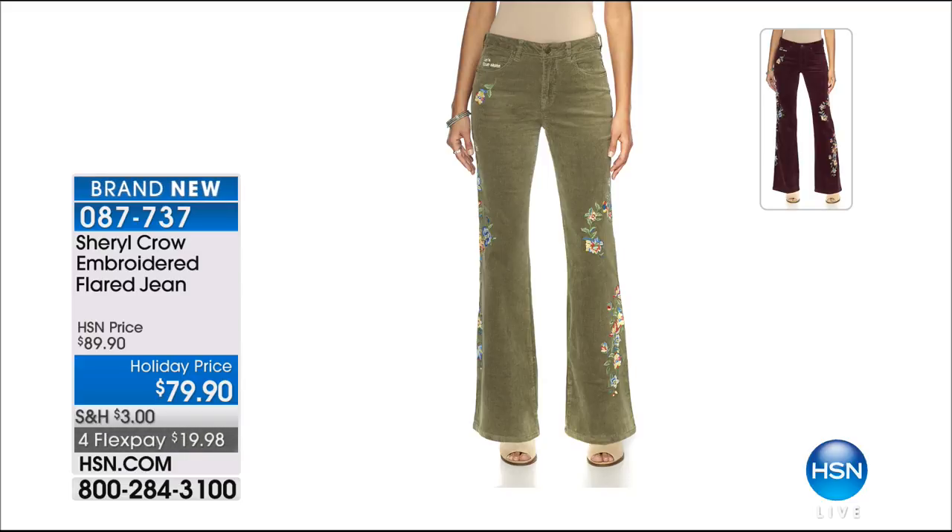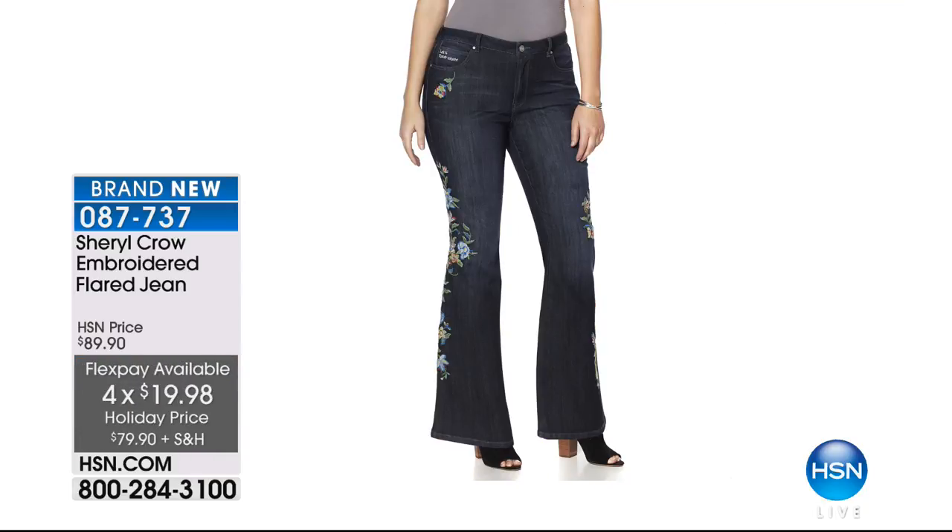We're bringing to you and curating the most beautiful looks, and of course with FlexPay we're making it easy for everyone. If you spend $99 or more, guess what — you get free shipping and handling.